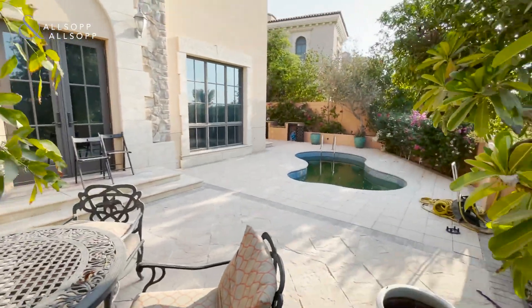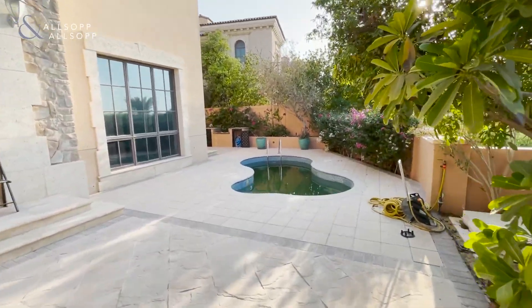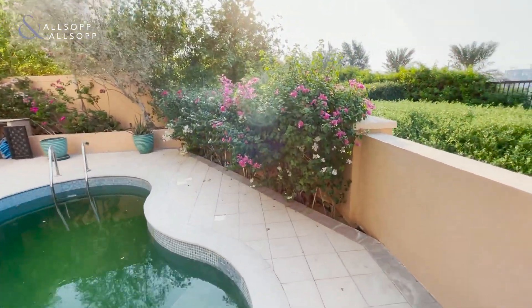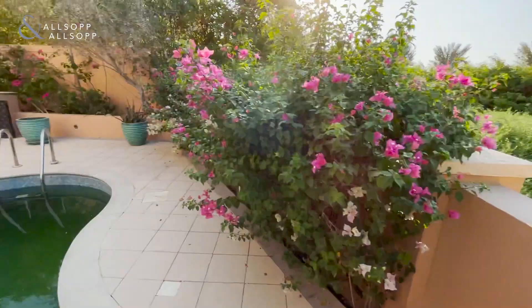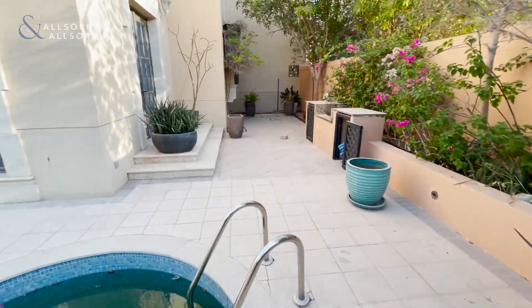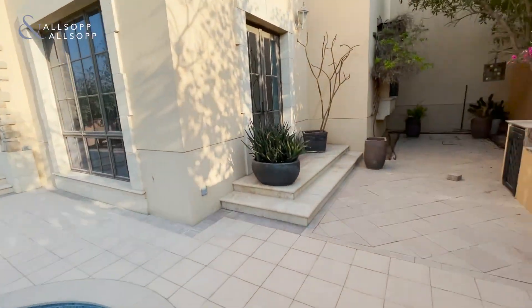I'll just take you to this corner and show you the back of the house. You can see the amount of land — you could probably double the size of the garden here, which is very rare in Whispering Pines to have such a garden. It's got the stone cladding as well, which people prefer.